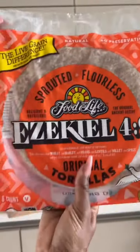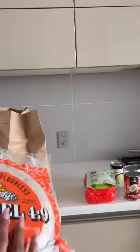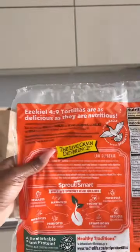The quinoa tastes good. This gnocchi from Aplenty was so good. And of course, Ezekiel sprouted flourless tortillas — a great sub for normal tortillas, and it has seven grams of protein.